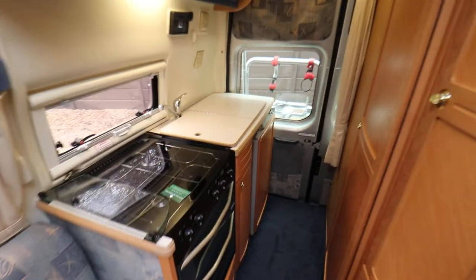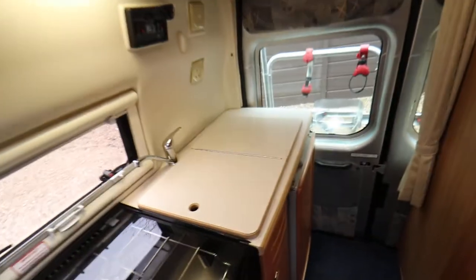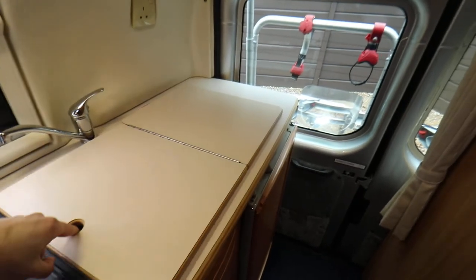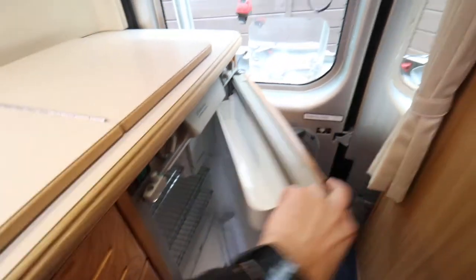In the kitchen area there is a gas hob, full oven, grill, and a sink. The sink is under there and the drain is next to it. There's also a freestanding fridge, and you can see in there as well there's a little freezer section.